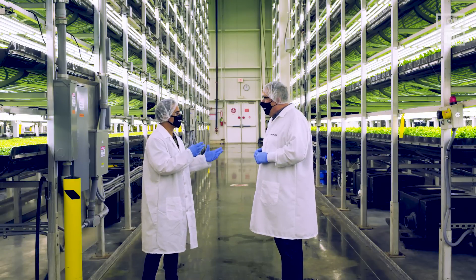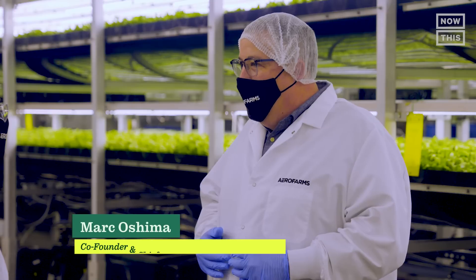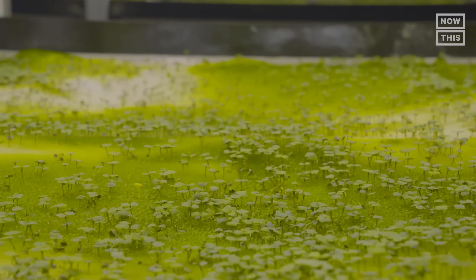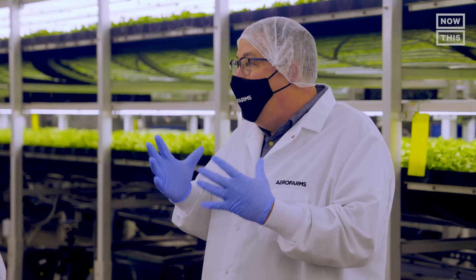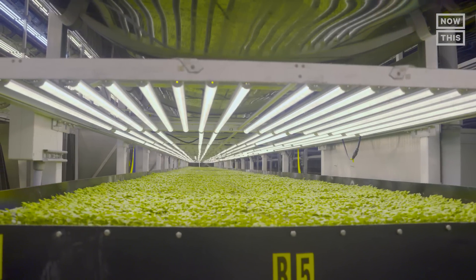Mark explains the challenges seen outdoors: climate change, drought, pest issues, and food safety issues. Coming indoors, they're able to control those variables to optimize the plants for taste, texture, nutrition, color, and ultimately yield — and to have the right business model. Mark says their leafy greens can be grown in half or even a third of the time compared to traditional methods.